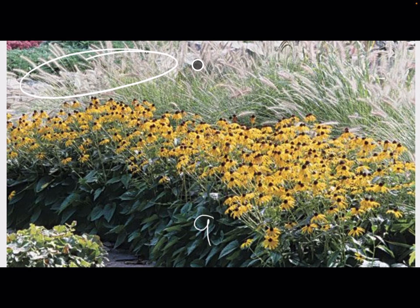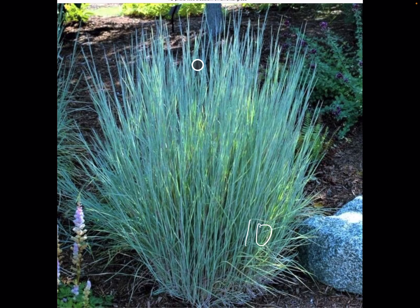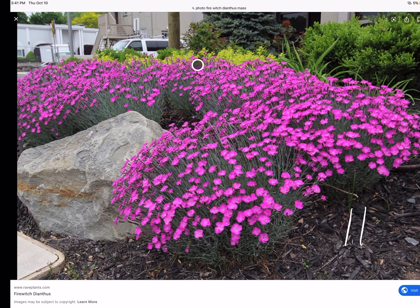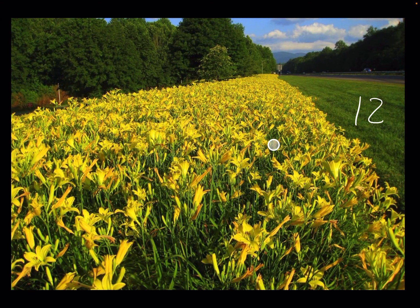This is Pennisetum. Number 10, I believe it's Blue Limegrass. 11, Dianthus — Fire Witch Dianthus. It has a really beautiful blue-green color once it's no longer in bloom. Number 12, Daylilies.